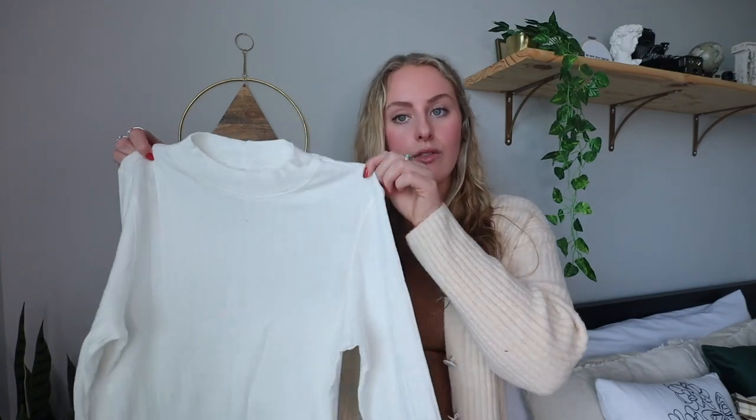Next I got a ribbed tank top in a dark green color, which I love. This is perfect to wear under any jacket or sweater, and it's versatile enough to still wear when spring rolls around.